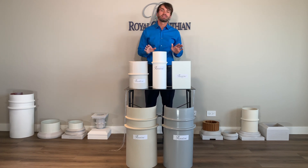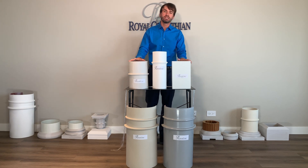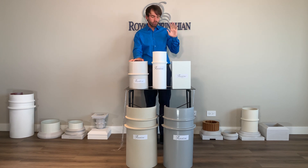Wood rots, metal corrodes, concrete erodes. That is why fiberglass columns are the most superior column material in the marketplace. Fiberglass columns are affordable, low maintenance, lightweight, decorative, and load-bearing, and come with a lifetime warranty.